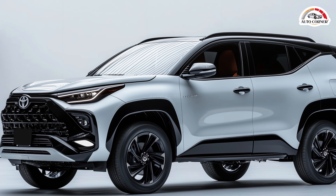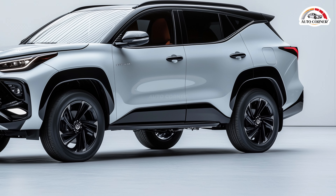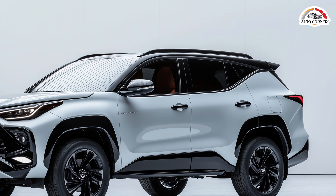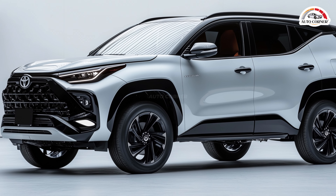Australia has already welcomed mild hybrid tech with open arms in the Hilux V-Active and is eagerly awaiting it in the upcoming 250-series Land Cruiser Prado. Yet the Fortuner, a staple on Australian roads since 2015, remains in limbo.